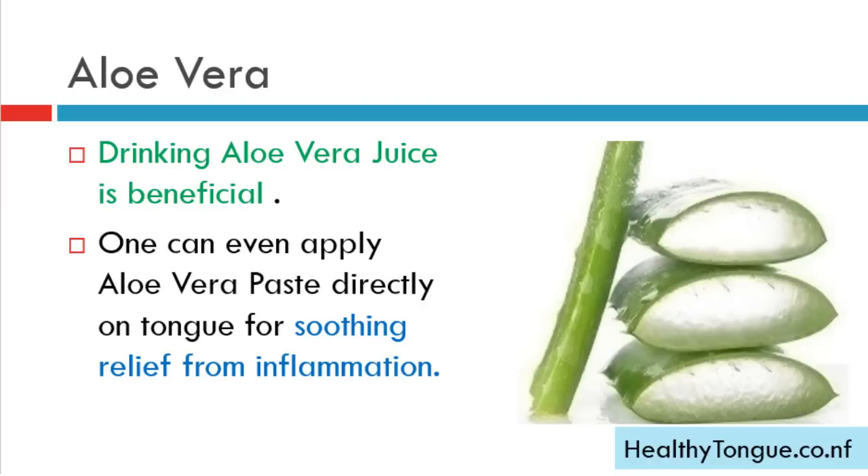Aloe vera: drinking aloe vera juice is really beneficial for geographic tongue condition. You can also apply aloe vera paste directly on your tongue for soothing relief from inflammation.